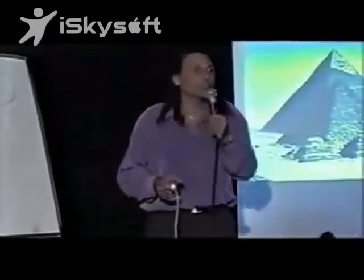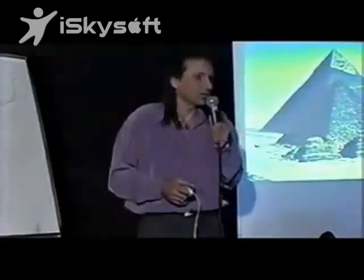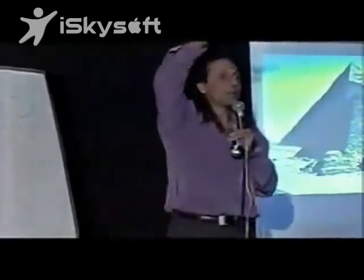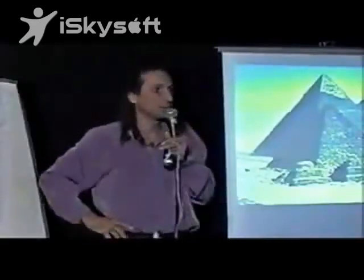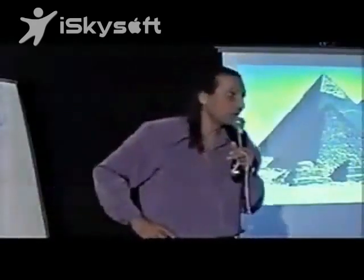The Great Pyramid of Giza is made of two million three hundred thousand stones. It stands at 481 feet in altitude. Its base is 13 square acres — that is extremely large. When you take satellite pictures of the apex of the Great Pyramid at Giza, it is one quarter of an inch off the center of the base. That's after placing two million three hundred thousand stones.